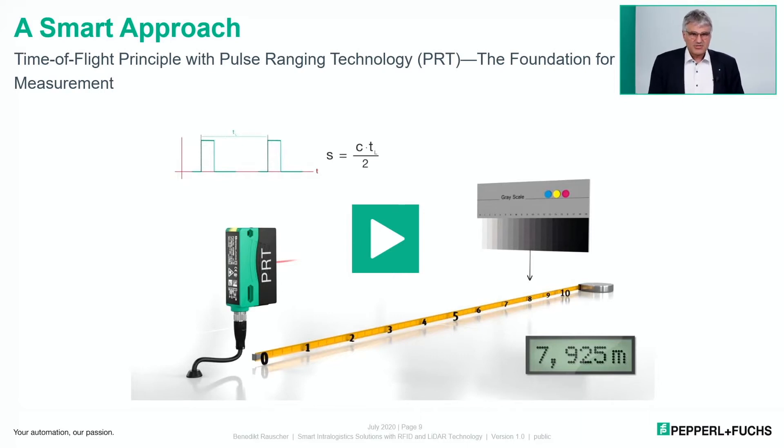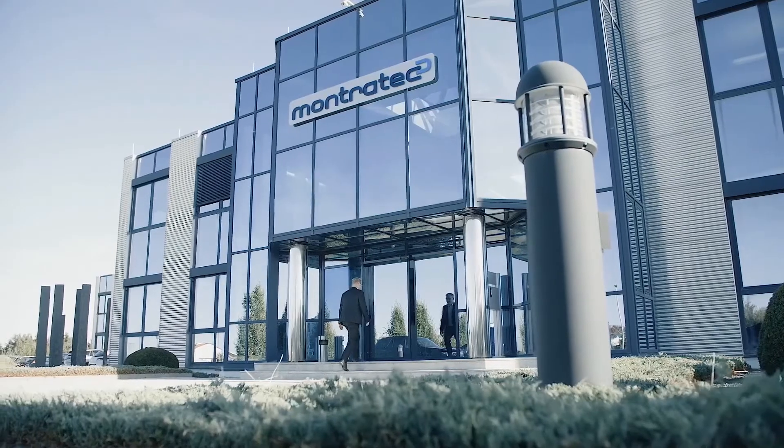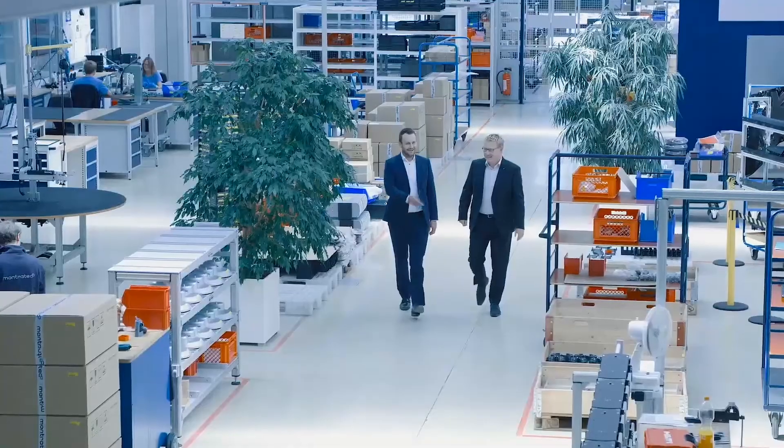Smart technologies like PRT, or time-of-flight, qualify Pepperl+Fuchs as an innovator in sensor technology, and Montratec is an innovator in intra-logistics solutions. In the intensive search for a sensor supplier for the fifth shuttle generation's distance sensor module, Pepperl+Fuchs was actually the only company willing to customize its catalog product to the specific needs of Montratec and Montrac. That was what motivated Montratec to partner with Pepperl+Fuchs.